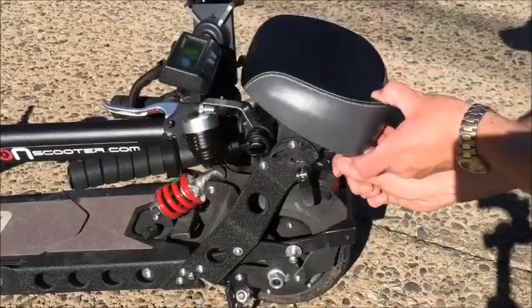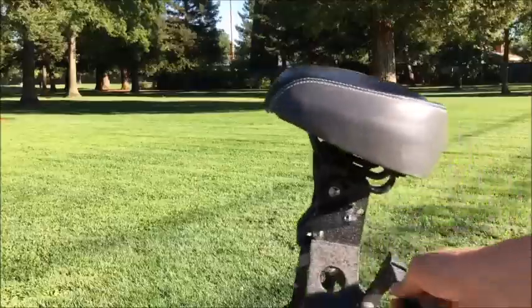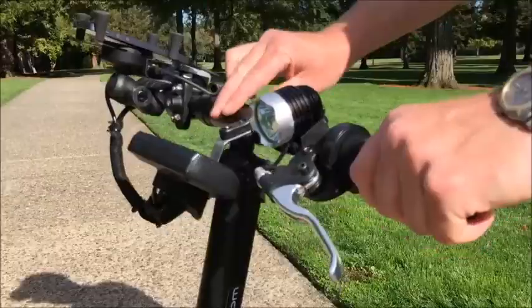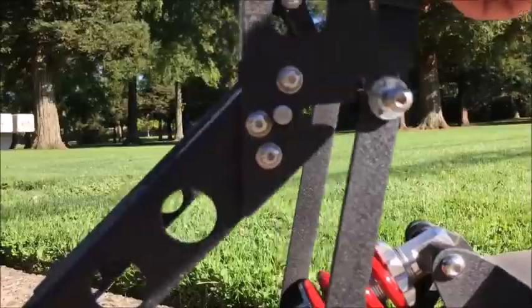Hello YouTube, this is Urban Survivor and today we are going to be taking a look at the Eon electric scooter. This is a pretty cool scooter not only for bug outs but also it would probably be even best suited for a get home situation.